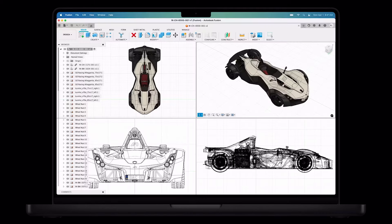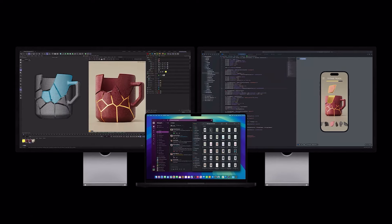So if you're someone looking to do something super intensive like data modeling, a lot of coding, and things like that, the M4 Pro is definitely something you might want to take a look at.